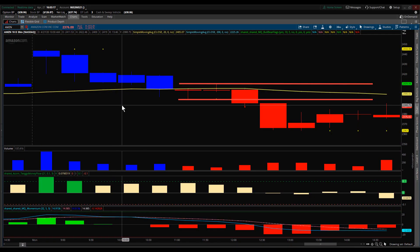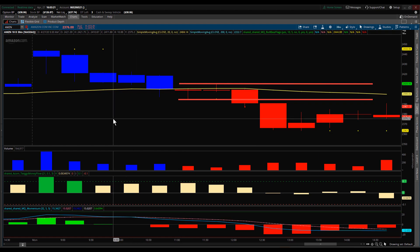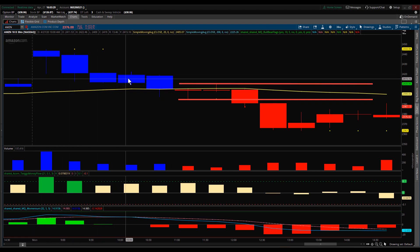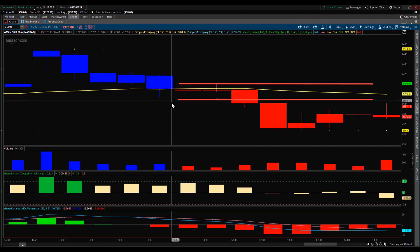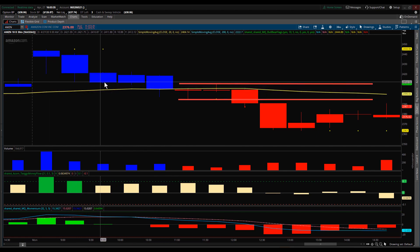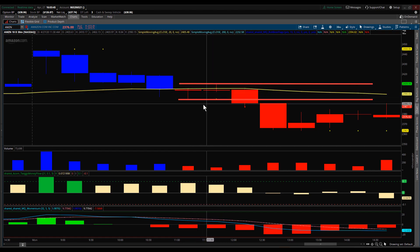Hey everybody, Gary with Basecamp Trading. Let's take a look at a setup that happened in Amazon this afternoon. Amazon gapped up off the open and then proceeded to work its way down. This is a 30-minute chart and you can see we're just dropping lower highs, lower lows.